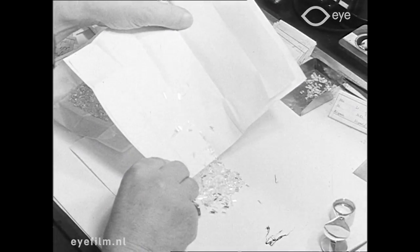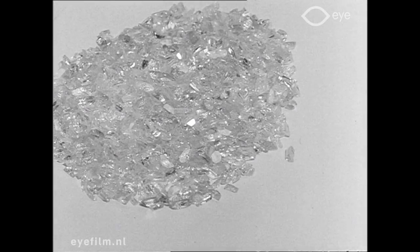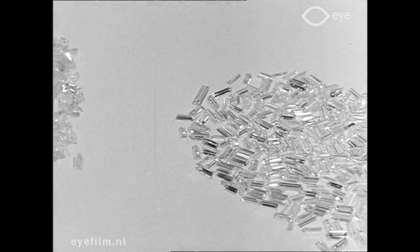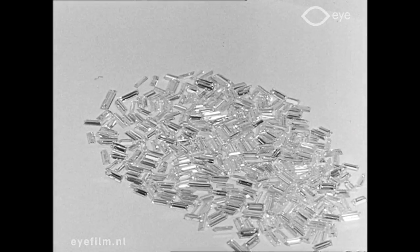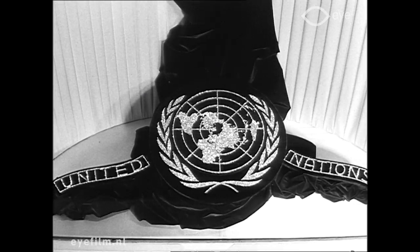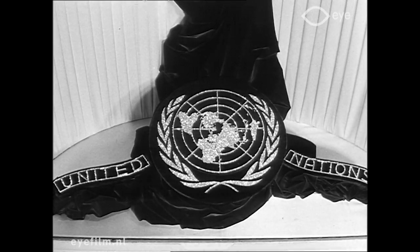De vele toeristen die dit 150-jarige bedrijf plegen te bezoeken, vinden er ook een permanente expositie. Deze tentoonstelling bevat onder meer een steen ter waarde van 20.000 gulden, een zogenaamde antieke roos. Het pronkstuk is echter een embleem van de Verenigde Naties, waarin 5180 briljanten zijn verwerkt.